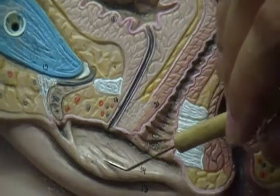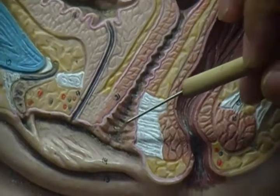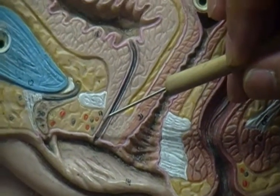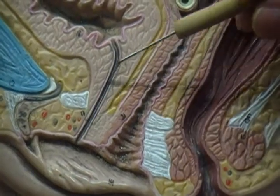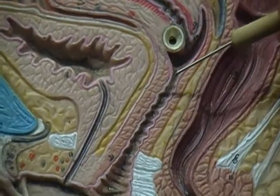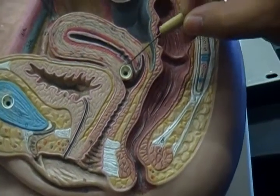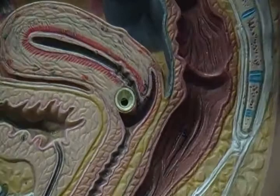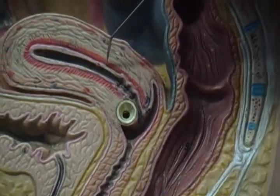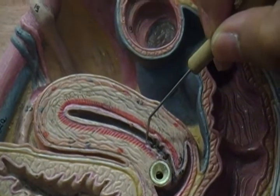You can see here this would be the labia minora right there. We have the vaginal orifice here, the urethral orifice here, the urethra, the bladder, the vagina as we head upwards. We have the cervix which is here. Then we have this lining here, this little pink area here which would be a part of the endometrium.